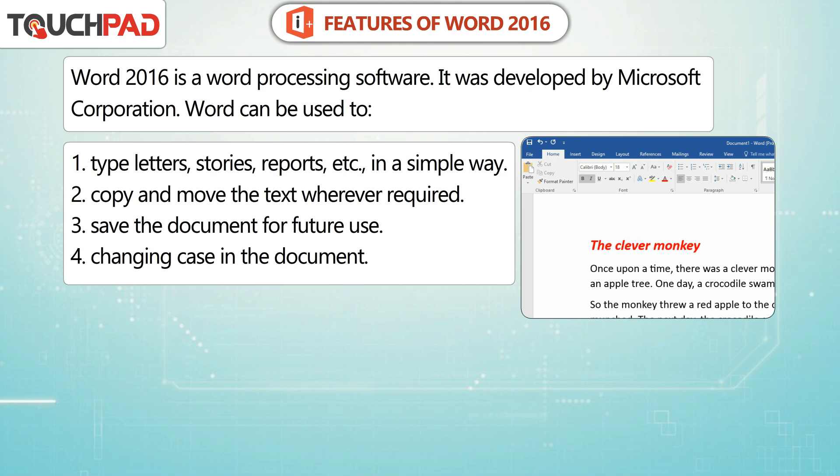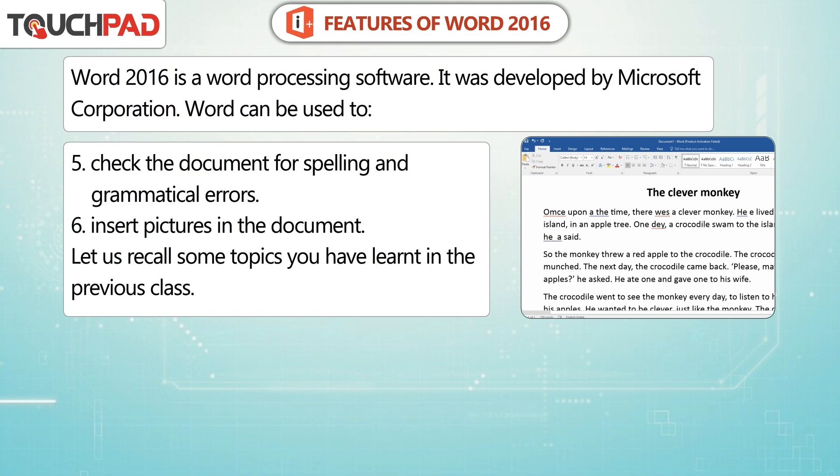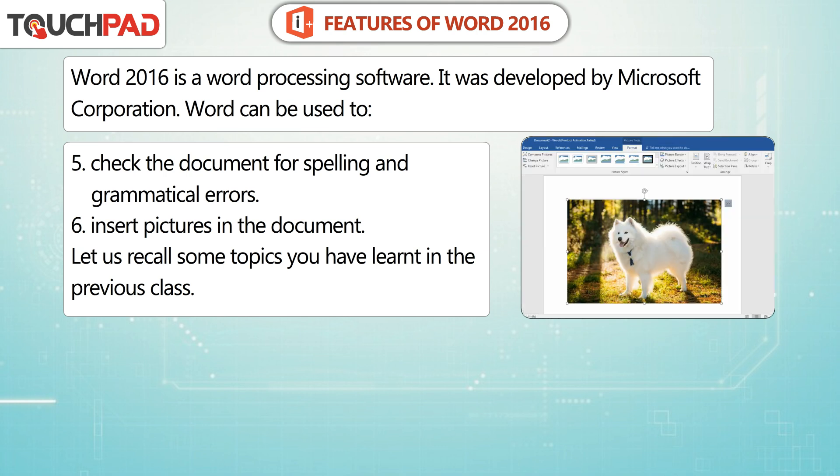4. Changing case in the document. 5. Check the document for spelling and grammatical errors. 6. Insert pictures in the document.